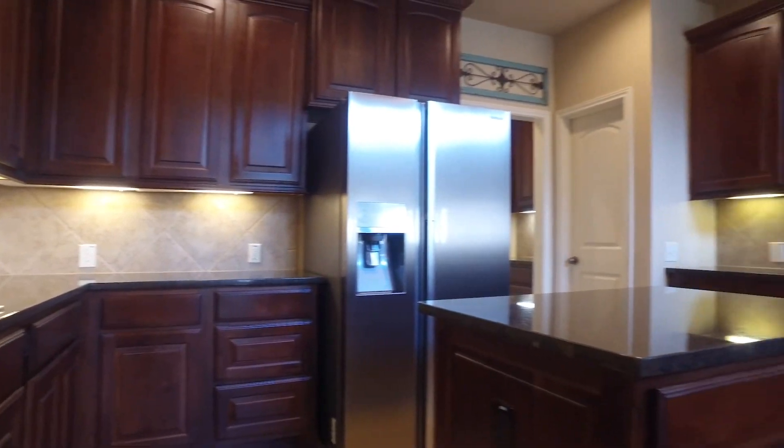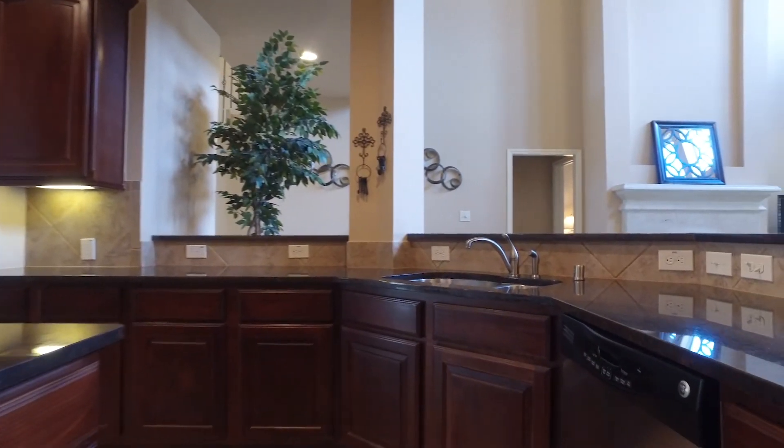Undermount lighting, custom cabinets, stainless steel appliances — it has everything in this, the heart of the home.